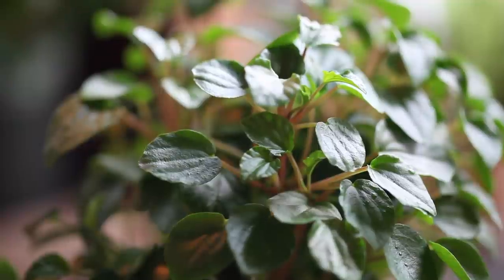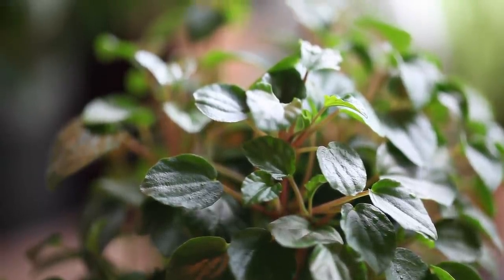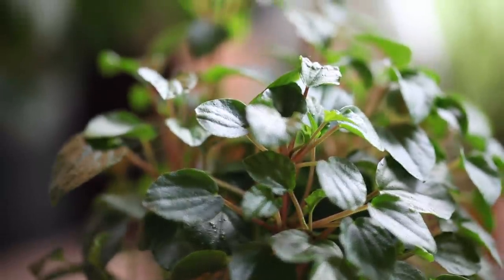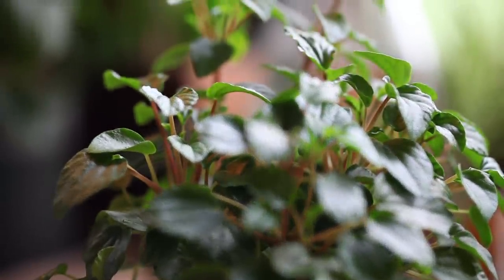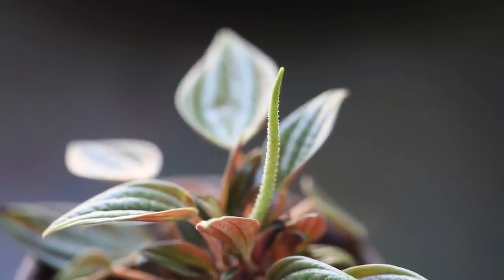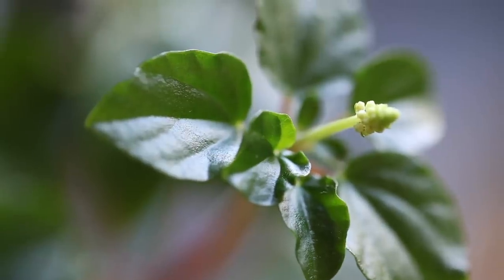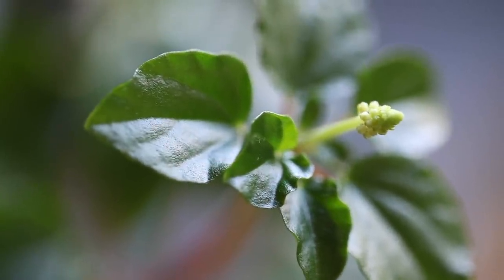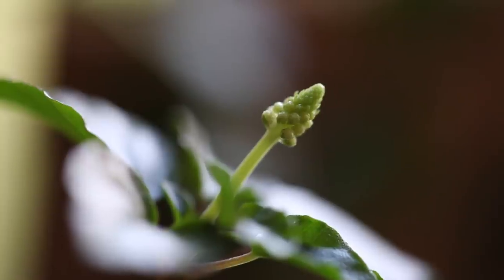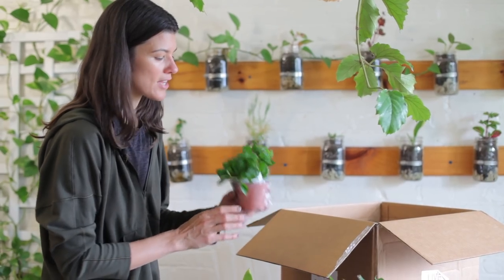Here we go — another peperomia. This is Peperomia fraseri. I've done a Plant One On Me on this particular species. This peperomia is very different from others because it doesn't have the typical possum-tail-like inflorescence. This one has a little bit of a regular flower — beautiful tiny diminutive white flowers that look very different from any other peperomia inflorescence.